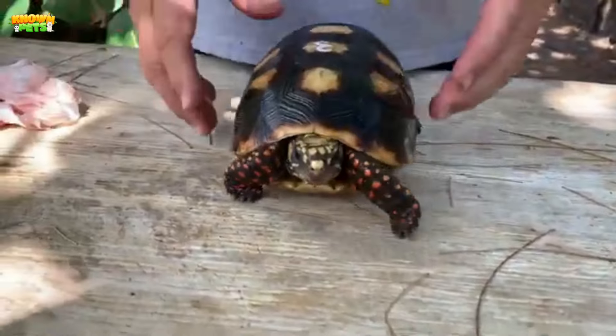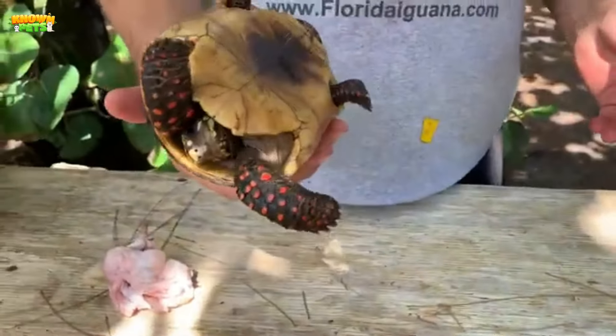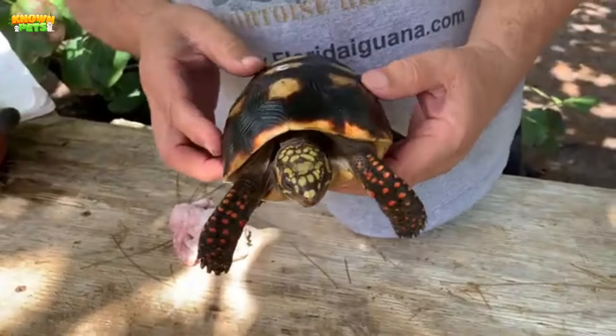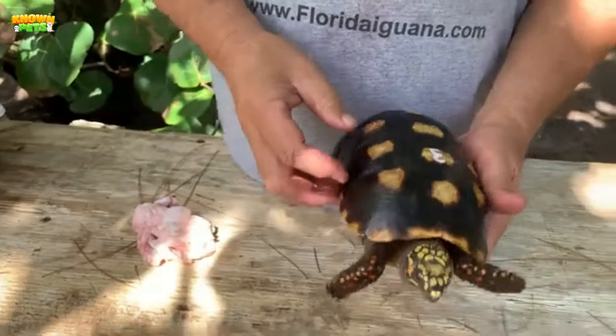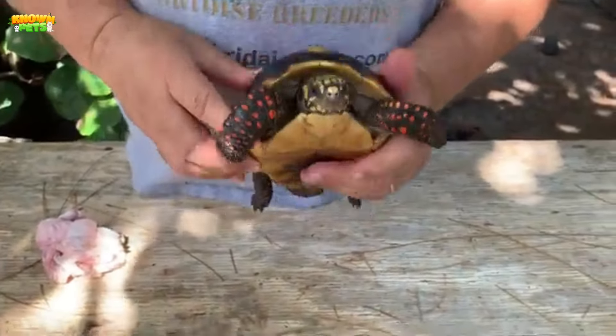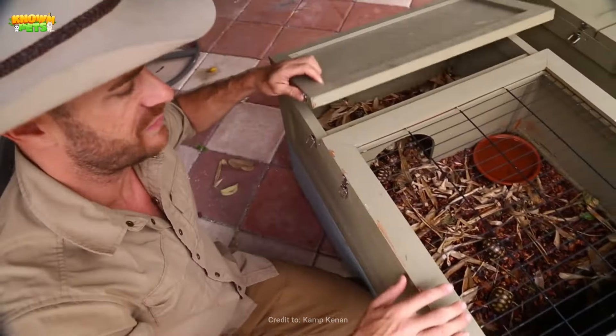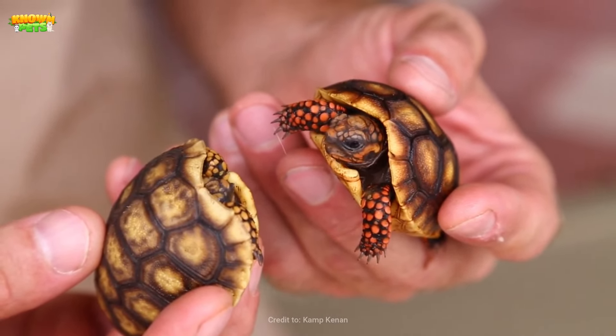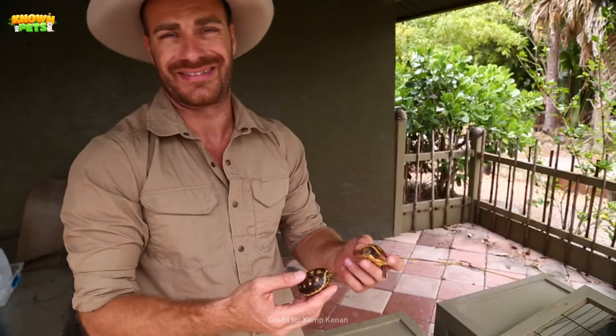Herpetologists identify them by their legs, which are covered in small red scales as per their namesake, with gorgeous shell patterns which are generally black or dark brown, though tinged with yellow accents. Most pet owners are informed that the red-footed tortoise thrives when raised in either small groups or pairs — in any case, they are not meant for a solitary life.